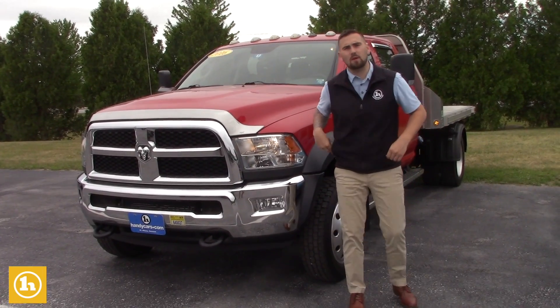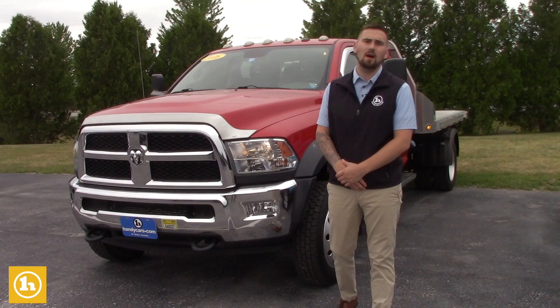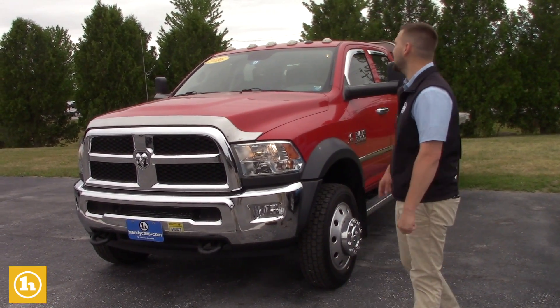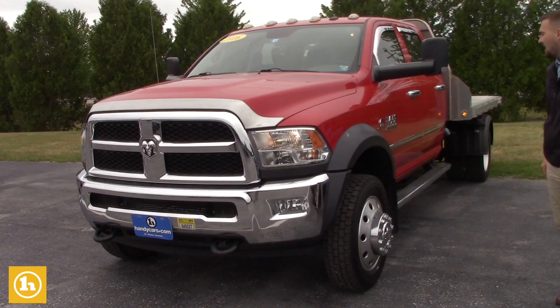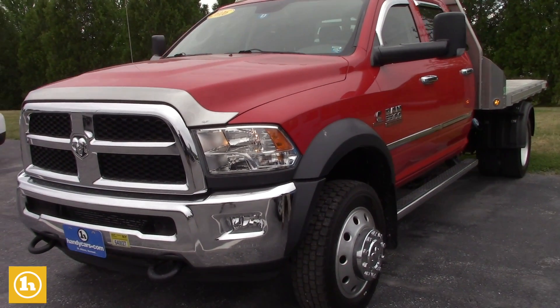Hey Clint, how's it going? This is Matt Porter, your sales consultant and point of contact here at Handy Chevrolet in St. Albans, Vermont. Just wanted to thank you again for your interest in this 2016 Ram 5500 heavy-duty turbo diesel that we just got in. We're selling it for a good customer of ours.